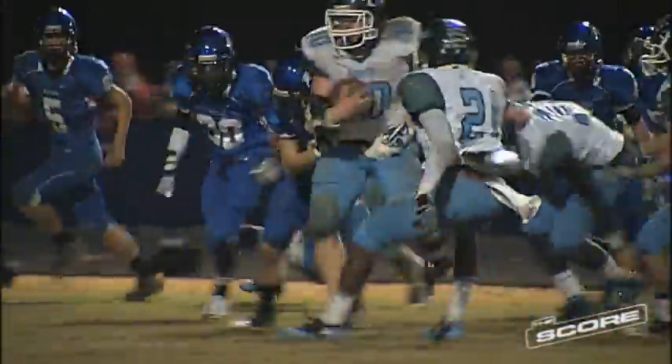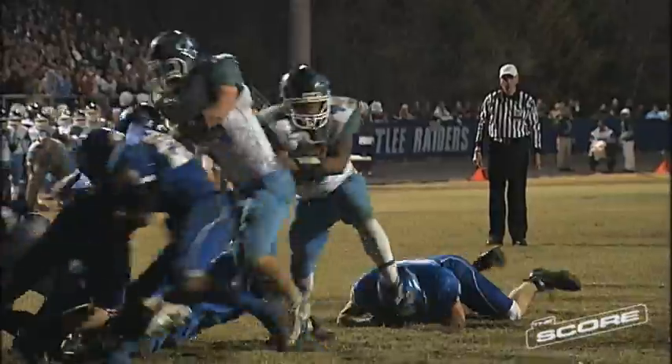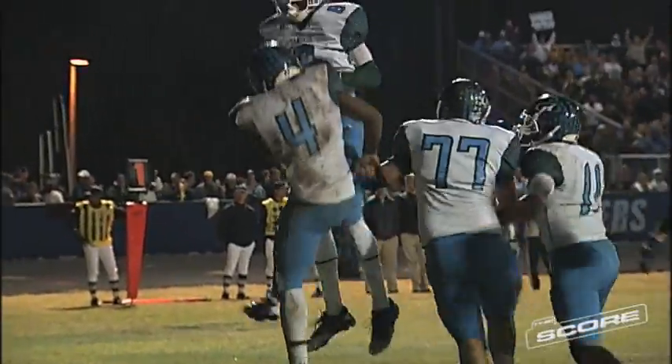Here we go to the second half and Hanover would not back down. Watch Sam Rogers here with a nice run for the Hawks — that's going to be a 38-yard gain for Hanover, and that would lead to a three-yard touchdown run from L.J. Jones as he's into the end zone for a Hanover touchdown. The Hawks would take a 24-5 lead at the end of the third quarter.